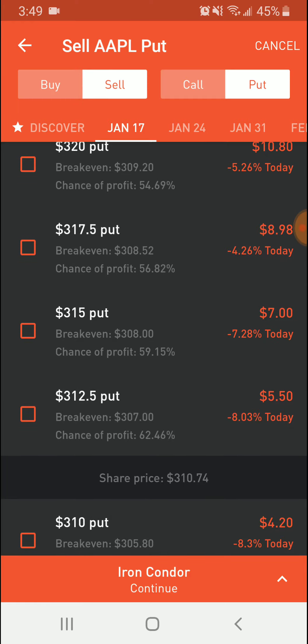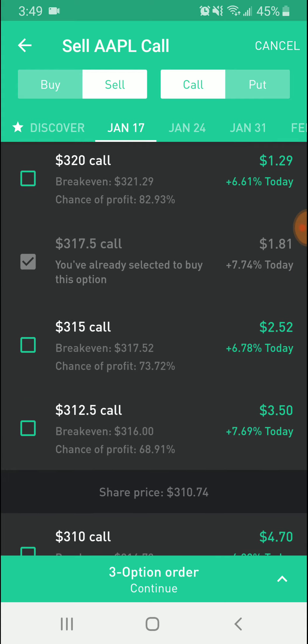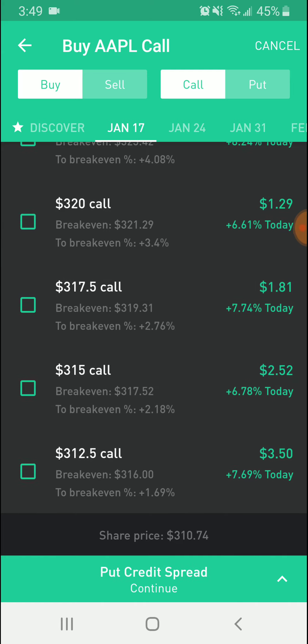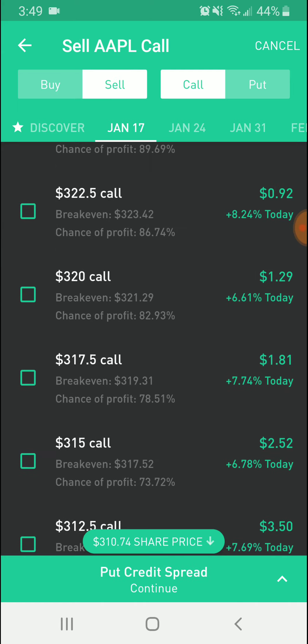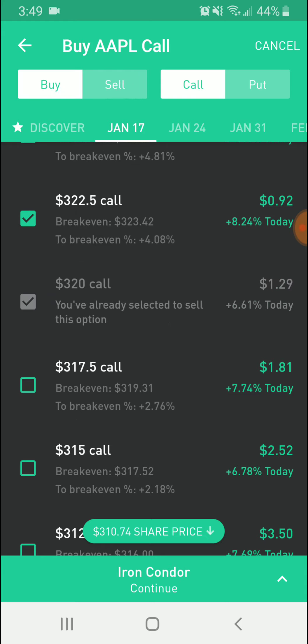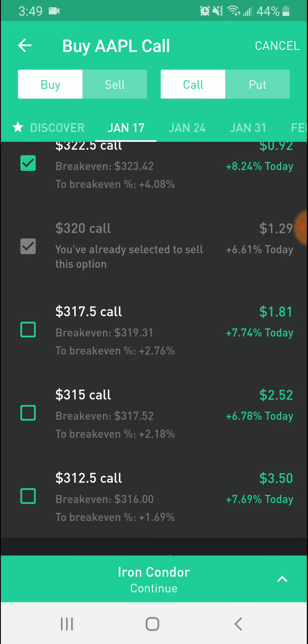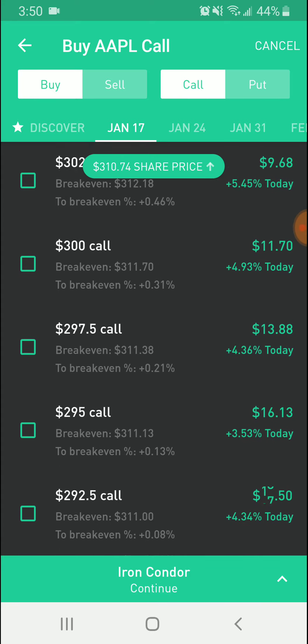Apple is a pretty fast-growing stock, so this is slightly risky. If you want to edit the spread to make it a little bit safer — though you will make a smaller premium — you could select a price a bit higher than what you think it'll hit at most. Let's say we think Apple is going to hit at most $320 by end of next week: we would sell a call at $320 and buy one right above it at $322.50. As you can see, the iron condor went down in value a bit — instead of $153 we'd get $119.